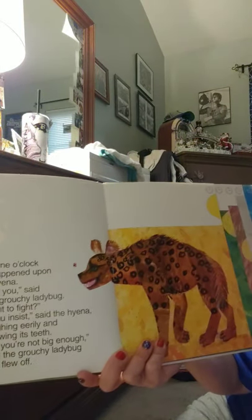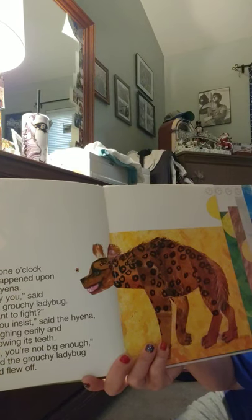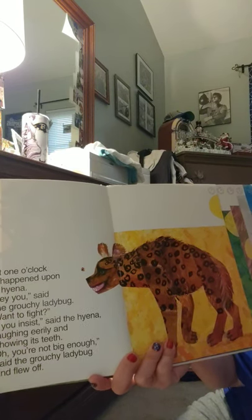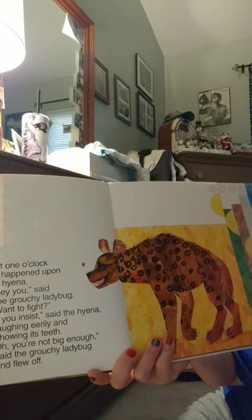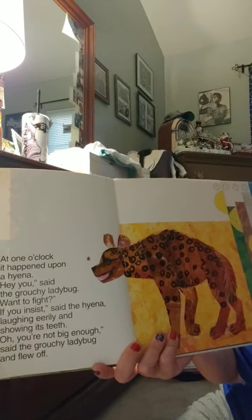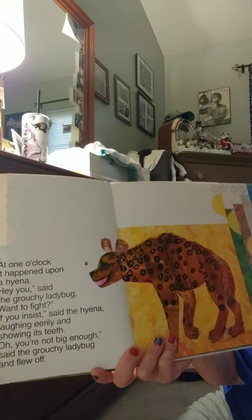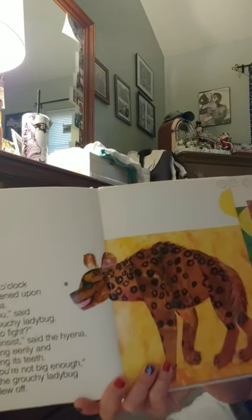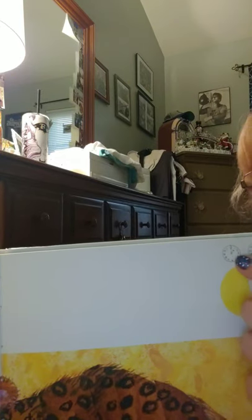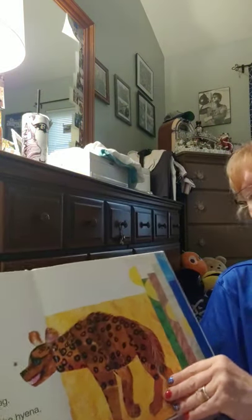At one o'clock it happened upon a hyena. 'Hey you,' said the grouchy ladybug, 'want to fight?' 'If you insist,' said the hyena, laughing eerily and showing its teeth. 'Oh, you're not big enough,' said the grouchy ladybug, and flew off. There's our one o'clock — hour hand on one, minute hand on twelve, and it is p.m.